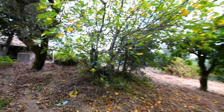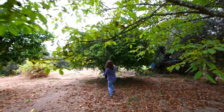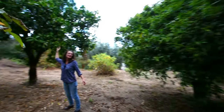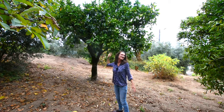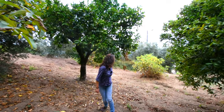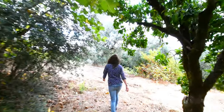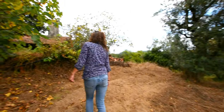The walnut tree is actually included in the sale, along with an orange tree and another orange tree - different varieties, one with small oranges and one with big oranges. These are probably going to be ready around Christmas time, or a little later. There's another fig tree here - let's head over to the well.